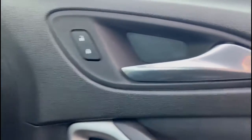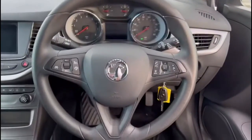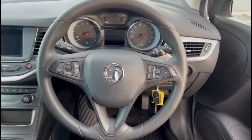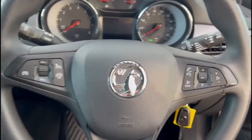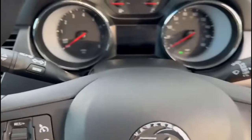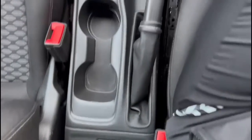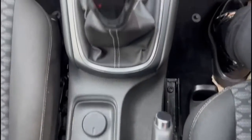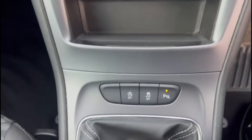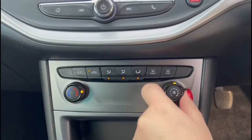Inside, there are front and rear electric windows and mirrors, and automatic lights. The multifunction steering wheel includes cruise control plus audio and Bluetooth controls. There is a central display in the dashboard, USB connection, 12-volt power sockets, and a 6-speed manual gearbox. Air conditioning with pollen filter and a heated rear screen are also included.